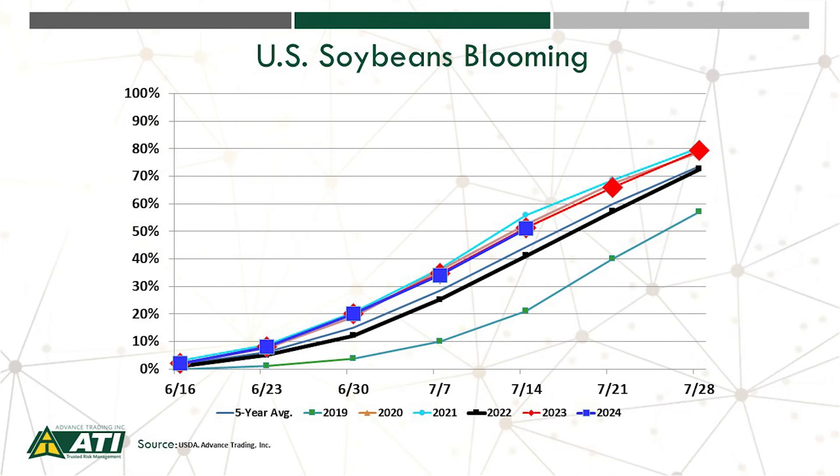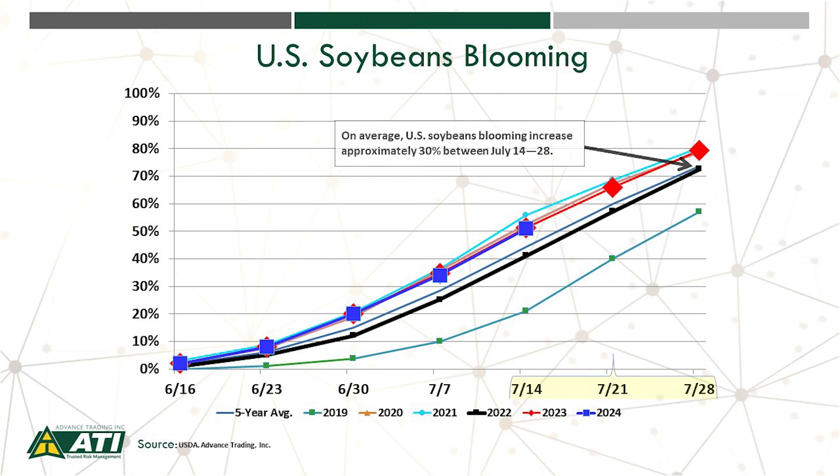Let's now look at our crop progress, specifically looking at soybeans blooming. We're looking at progress around 51% nationwide. Over the next two weeks, on average approximately 30% of the soybeans will be blooming, so by the end of the month we'll be around 80% to 85% of the soybeans blooming.